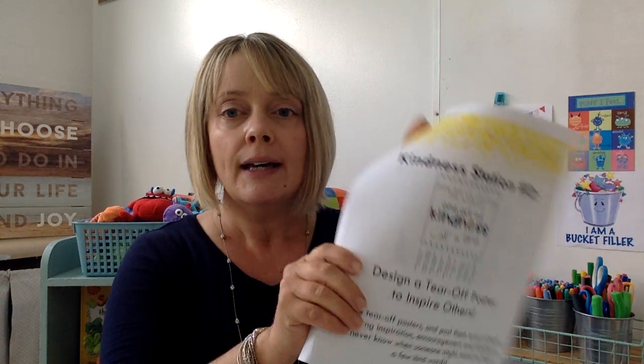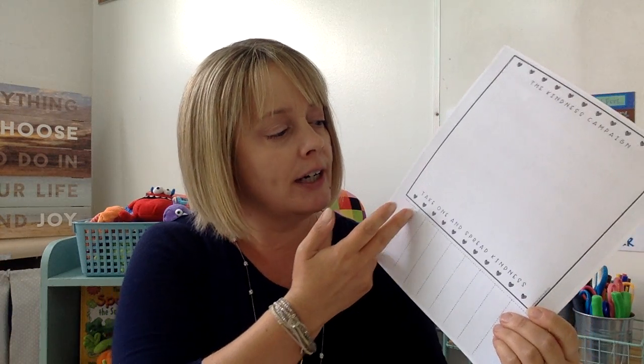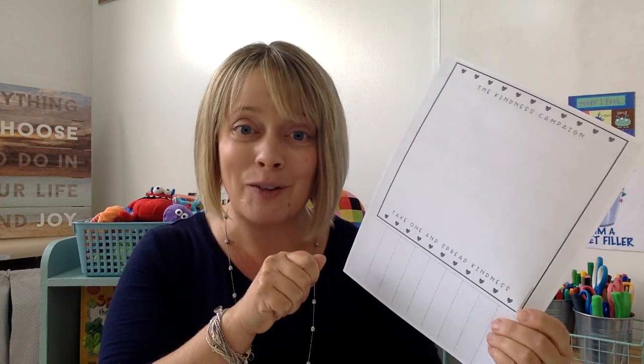The second project is Kindness Project 2 — designing tear-off posters. I included two in your bag; if you'd like more, just let me know. One says 'never underestimate the power of a random compliment,' and the other is basically a take-and-spread kindness campaign. I left these up to you to be as creative as possible — just write little notes, quotes, kind words, and then cut along the dotted lines. People can then rip off the compliment or kindness quote that makes them feel good.